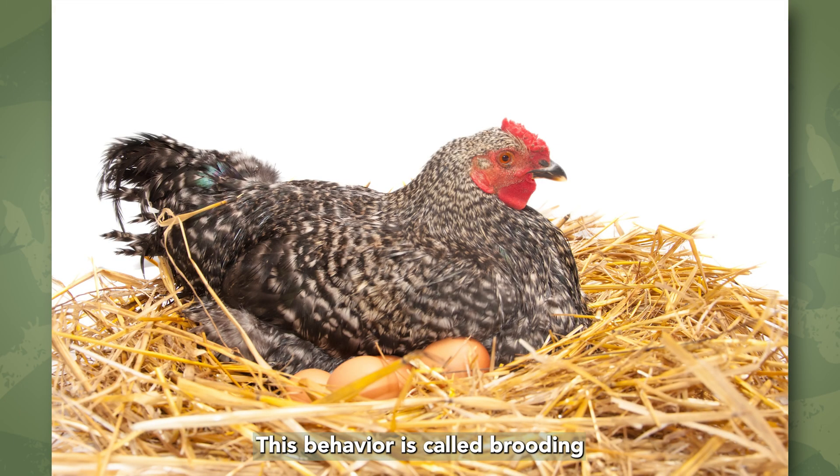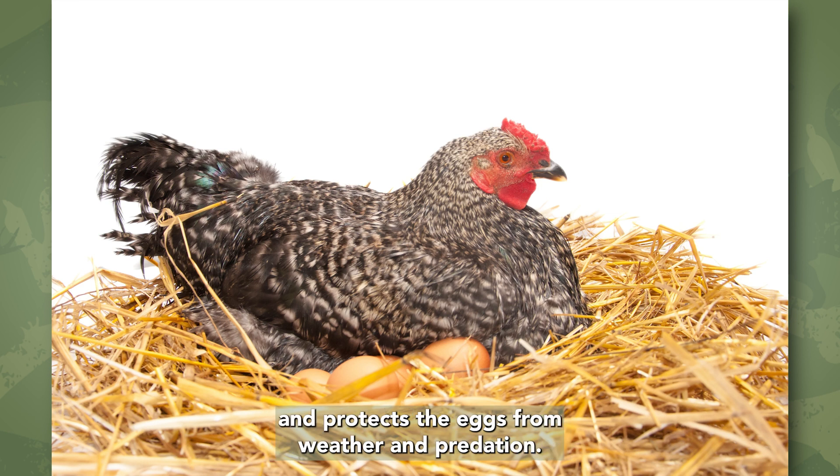This behavior is called brooding, and is what most birds do today. Brooding helps to regulate the temperature of the eggs, and protects the eggs from weather and predation.